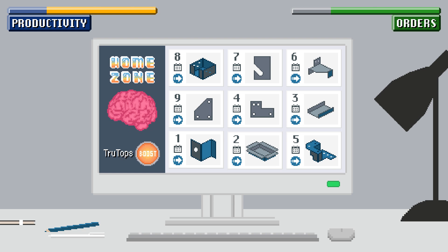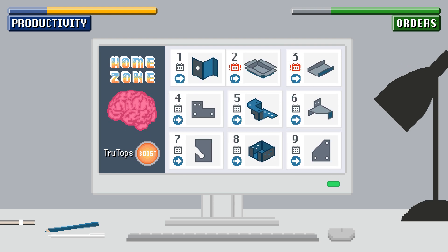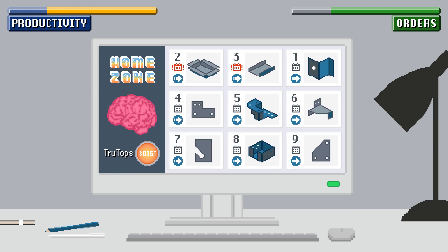The home zone is the central control element for your programmers. It always gives you the big picture of the most important orders and lets you identify and consolidate orders with the same material.